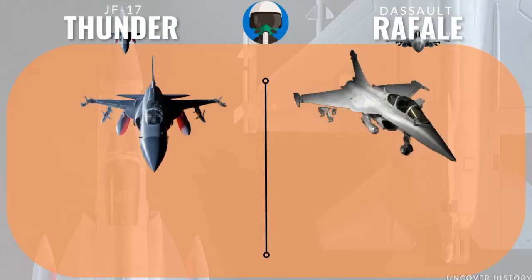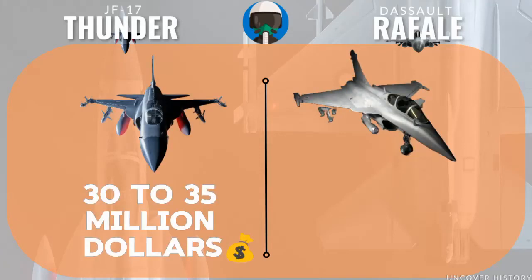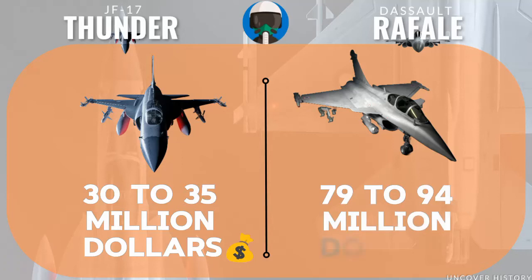Now let's talk about the elephant in the room — cost. The JF-17 Thunder Block III costs around $30 to $35 million, while the Rafale is $79 to $94 million per unit. This makes the JF-17 an attractive, cost-effective option. The Rafale's higher price reflects its advanced capabilities and combat-proven status. Cost is always a major factor in military procurement.